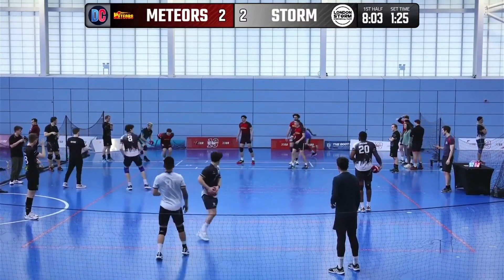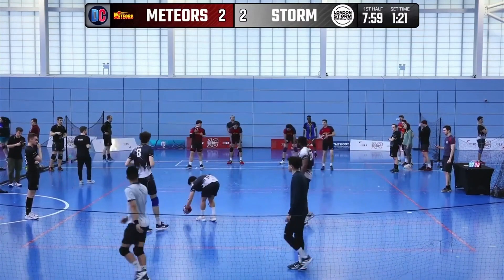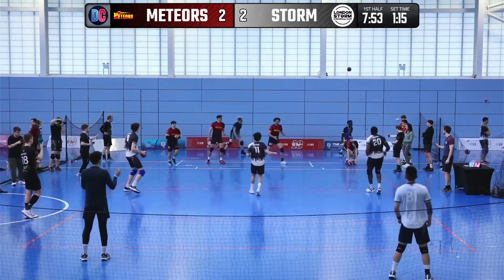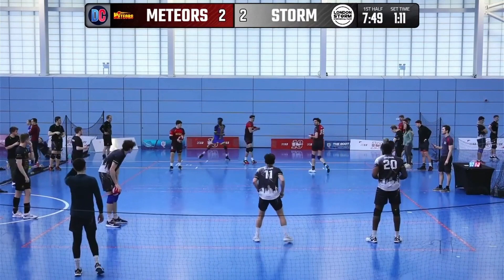Hello and welcome to another episode of Play by Play. Today we're watching Lutterworth Meteors versus London Storm at National League Meet 7 from a couple of weeks ago. We're in the early stages of the game and London Storm are just about to even things up in this set with a nice two-ball attack on Joe Brown.